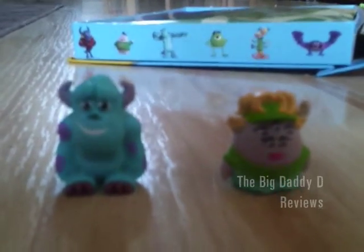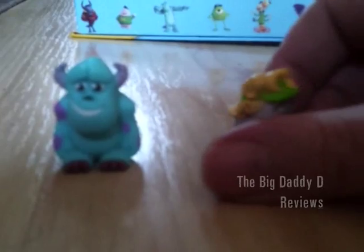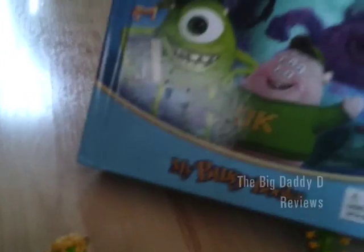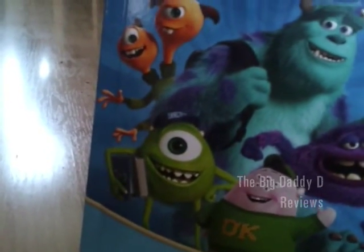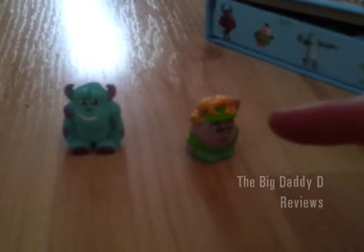So as you can see, upon getting them home, they don't look any better. Sully looks a bit derpy, and this lady looks a bit there. But you're probably wondering, what is this book that's in the background? Well, basically this is a busy book, and there's a number of busy books for various Disney franchises. You actually get a number of small figurines in this, and these are actually better than the ones in the blind bag.